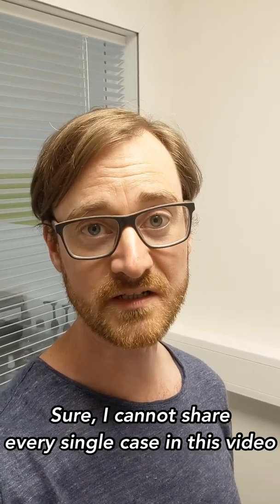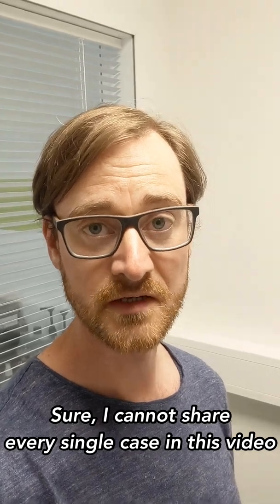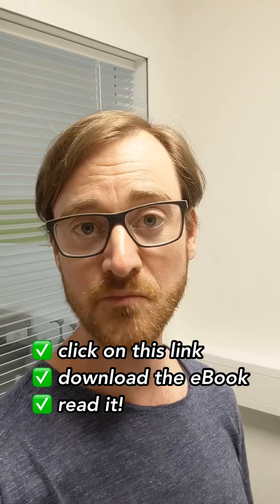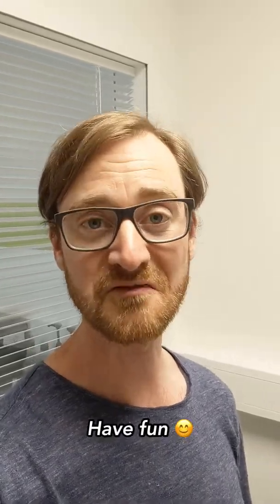Sure, I cannot share every single case in this small video, but you can check it out yourself. Just click on this link, download the e-book and read it. Have fun!